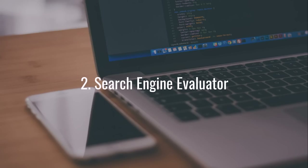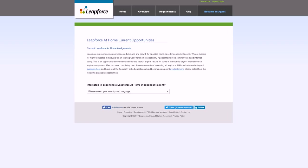Another thing you can do is be a search engine evaluator. You can actually help search engines like Google, Bing, and Yahoo make their search results better by cleaning up a few problems. You're not going to find a lot of these jobs on Monster or Indeed, but there are specific websites that have them. One is Leapforce at leapforce.com — you just click 'Become an Agent,' look into your requirements, and this allows you to help search engines run more smoothly and get paid to do it.